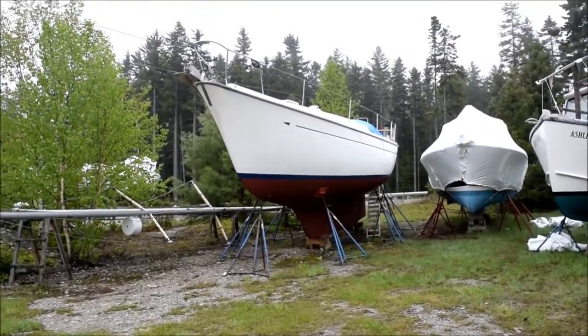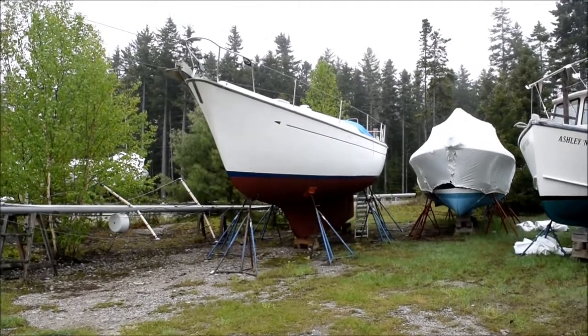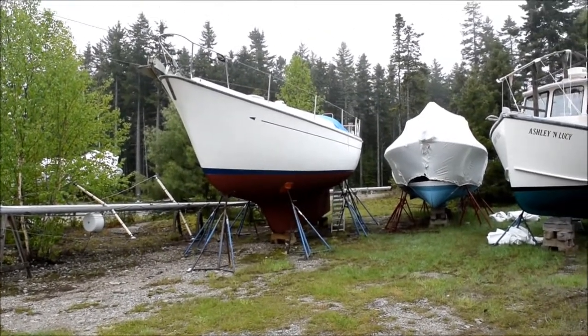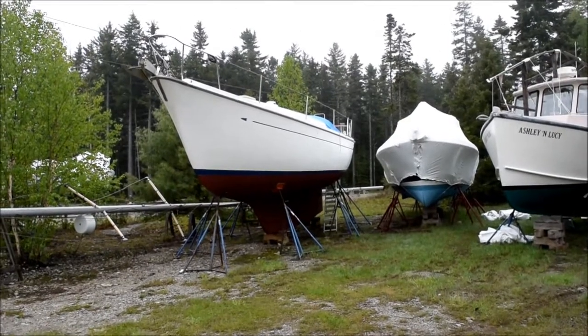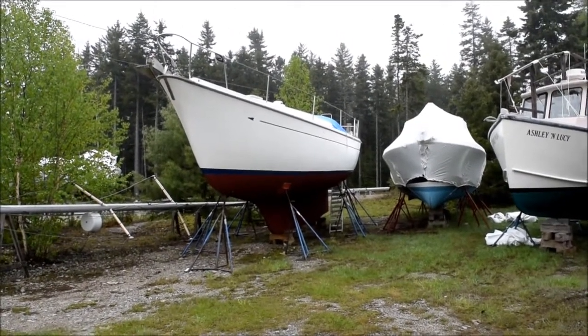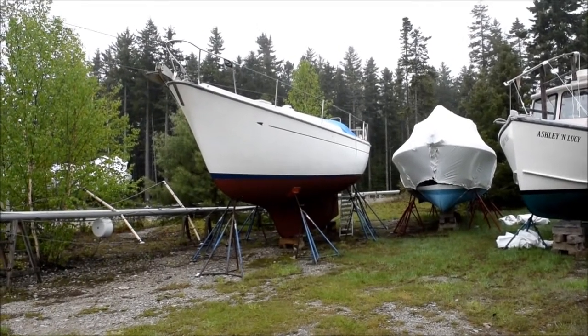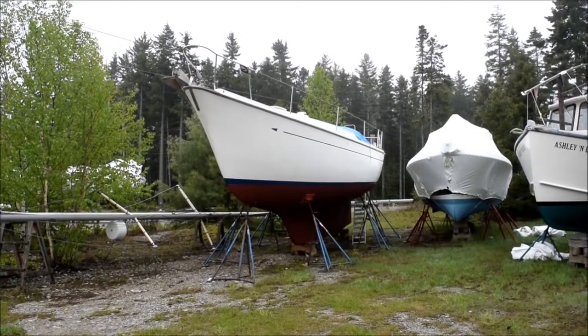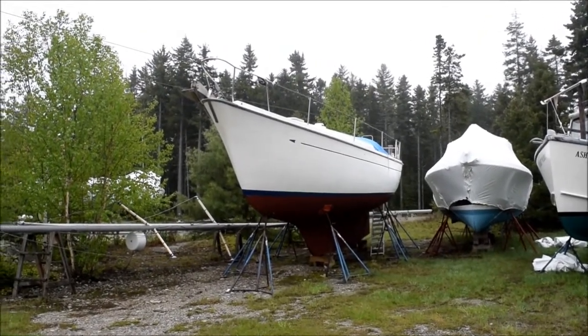Here is Sequestr ready to go, fresh bottom paint all cleaned up. I just have to get up on deck and take that blue tarp off, which is there because the way the boat is blocked right now water will run inside through the companionway, since the boat is bowed down a little so that water will drain out of the cockpit through the front cockpit drains.